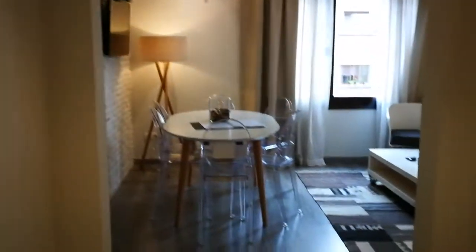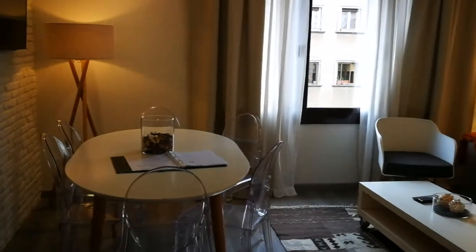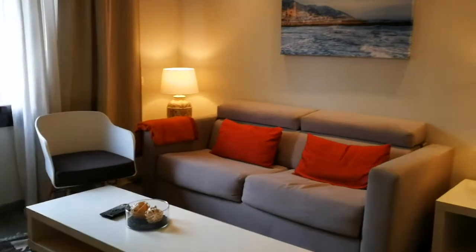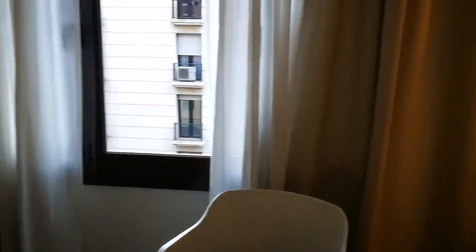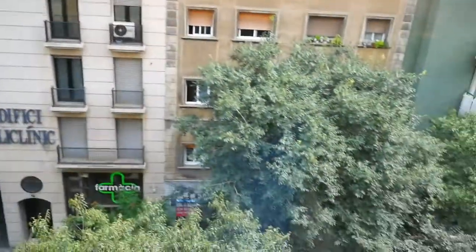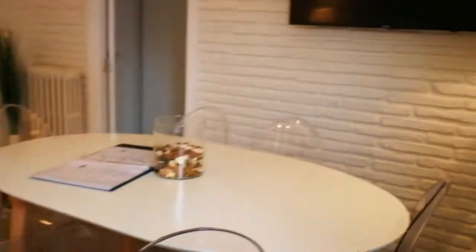Here we make a right and we find the dining area and living room right over here. You have a very comfortable couch, a chair, and two lamps. You have a great street view over here, and the windows are really wide so there's a lot of light. Here you have the dining table and over here you have the TV.